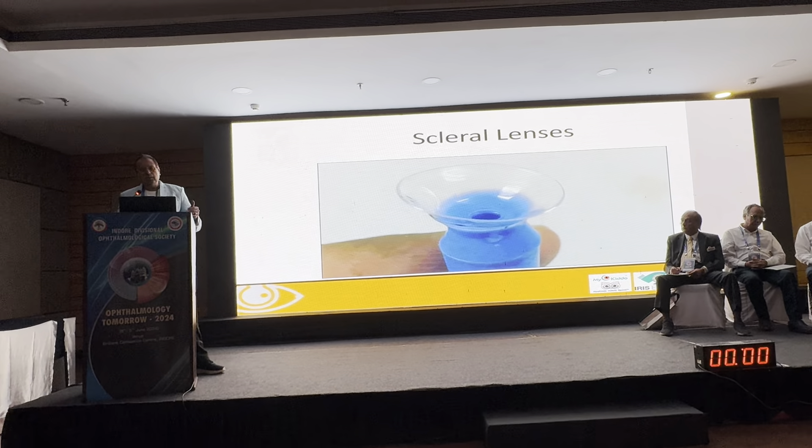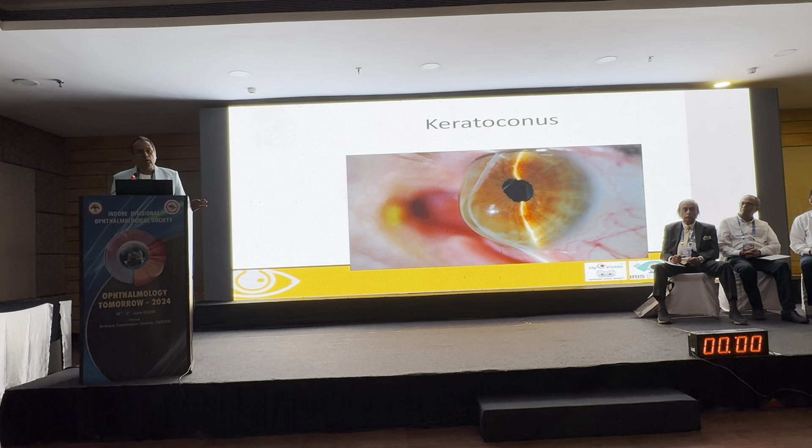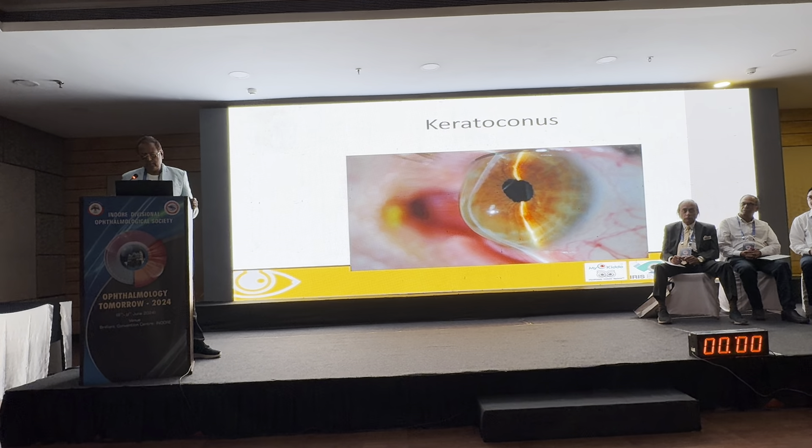Coming to my favourite topic: scleral lenses. For me, a true scleral lens rests on the sclera and does not touch the cornea or limbus. There are lenses called mini-sclerals that sit on the cornea and limbus and extend over the sclera — I call those corneoscleral lenses. They have their own advantages, but they are not true scleral lenses.